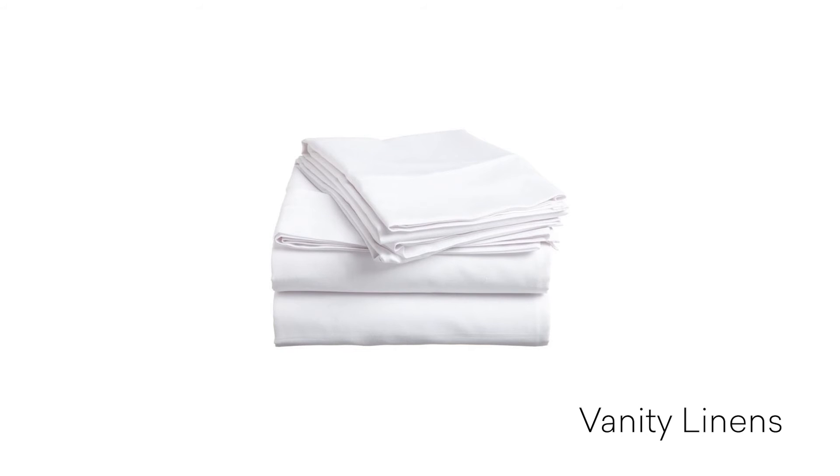Another great thing about the material is the fact that it's anti-wrinkle and anti-pilling, so they're going to last you a really long time.